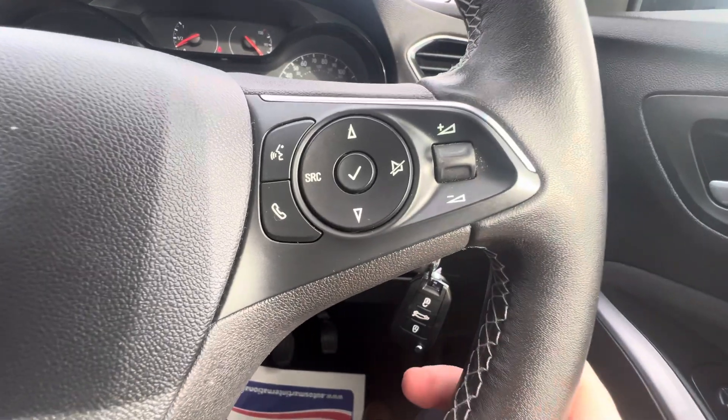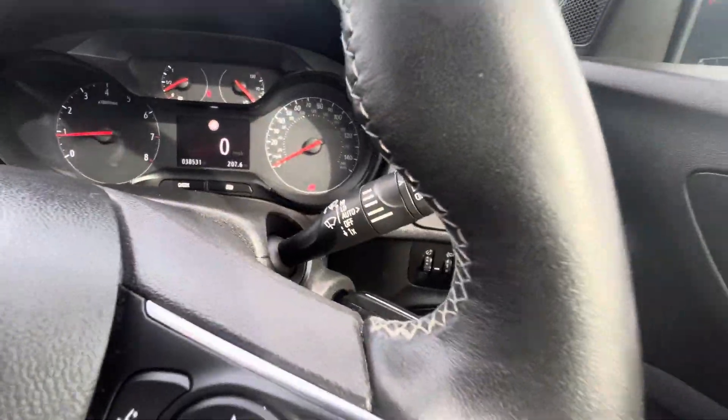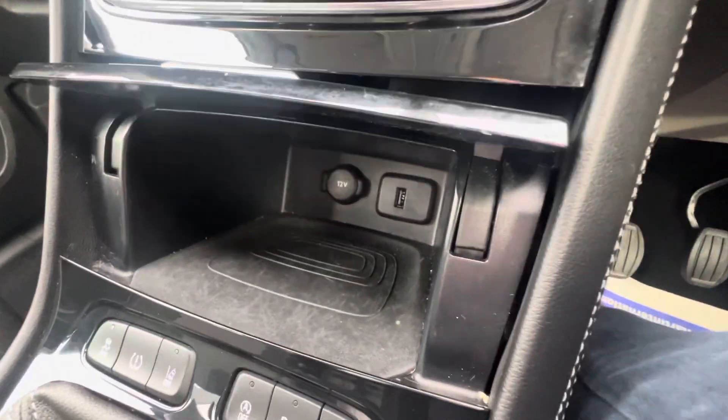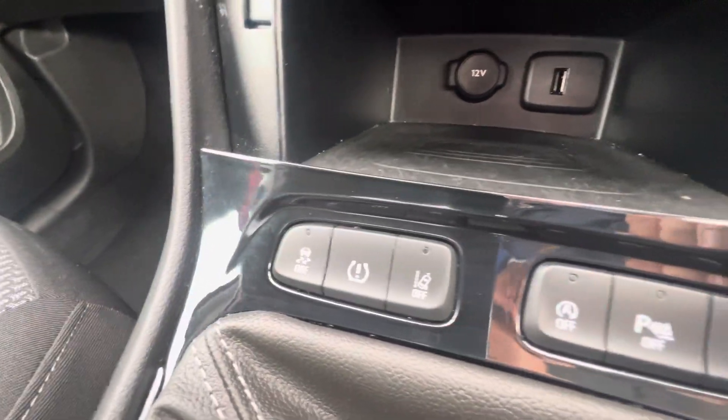Hands-free controls on the steering wheel — you have cruise control options on the left, you can answer your calls and use voice recognition here on the right. You also have automatic lights and wipers down on the right here as well. Heat and air conditioning along the front, extra storage which also has a USB port along the bottom, plus your child lock, lane assist and also start-stop.